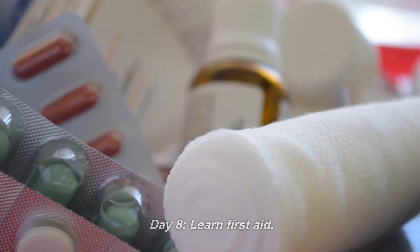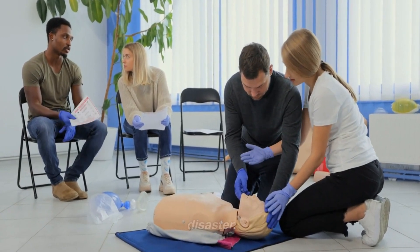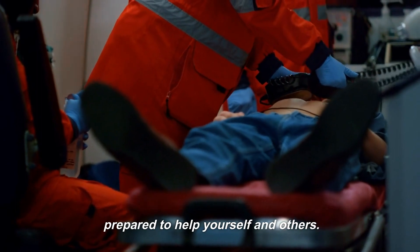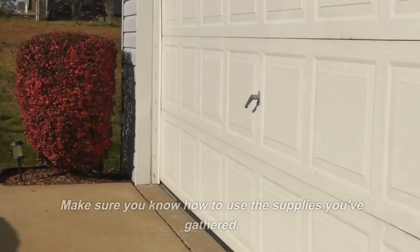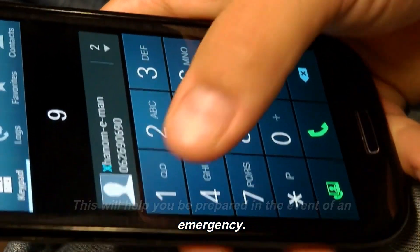Day 8: Learn first aid. First aid skills can be essential in the event of a disaster. Take a first aid class or learn online so you'll be prepared to help yourself and others. Day 9: Practice using your supplies. Make sure you know how to use the supplies you've gathered. This will help you be prepared in the event of an emergency.